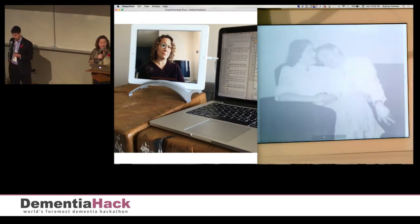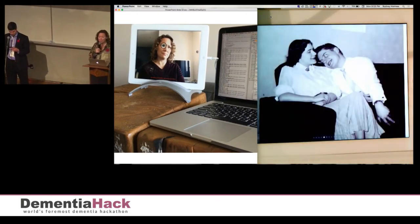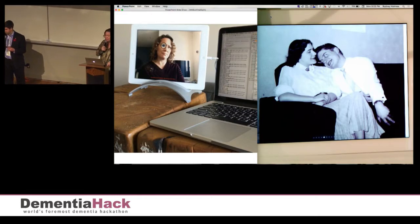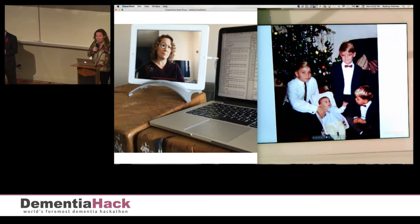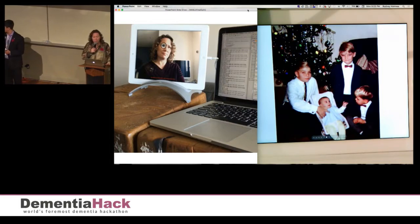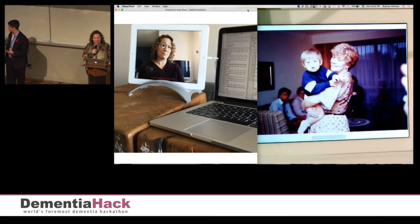Researchers have been using eye tracking methods to identify cognitive decline. In fact, with eye tracking, cognitive decline can be identified well before the first symptoms of dementia appear. Now, with Mabel, researchers can collect larger and more statistically significant data samples.